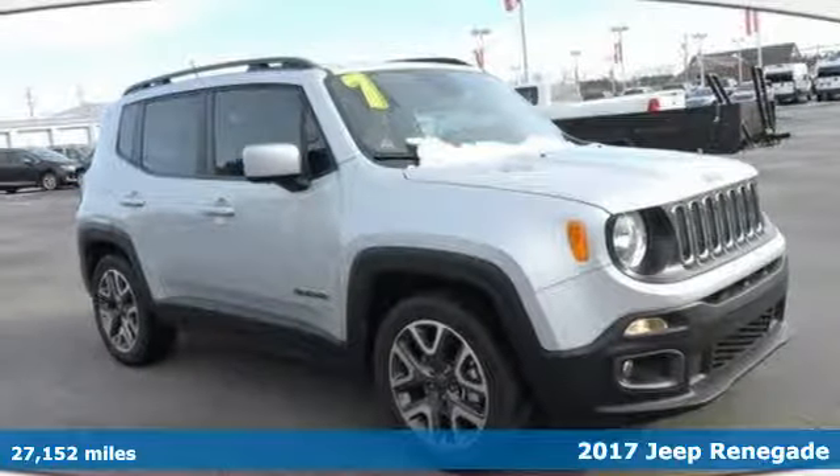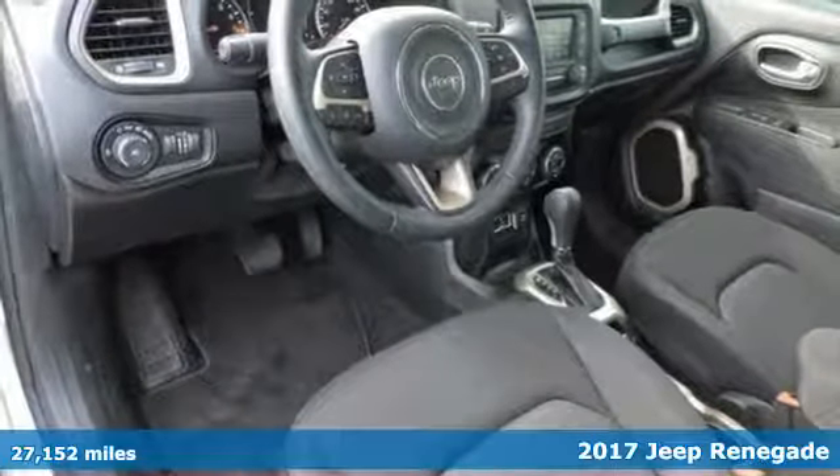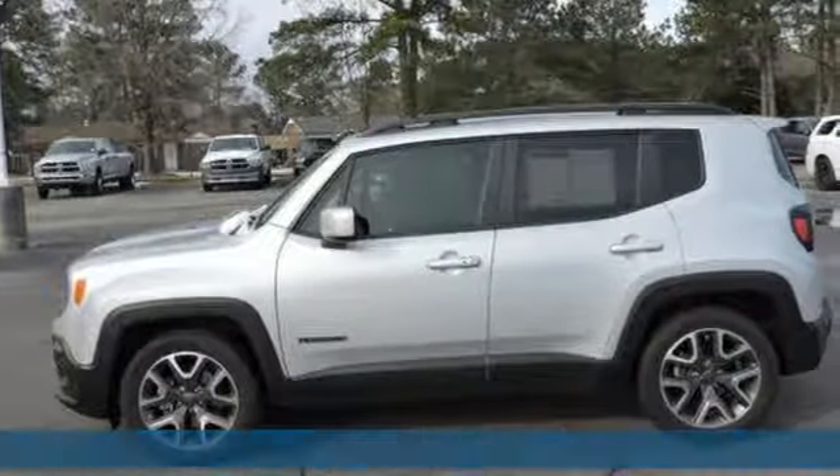It's a 2017 Jeep Renegade. This subcompact crossover has love for the city but lives for the country. Get your front row seat to all the action.